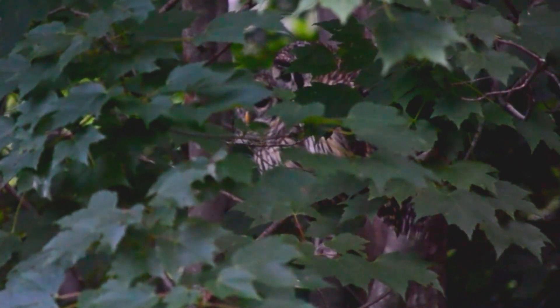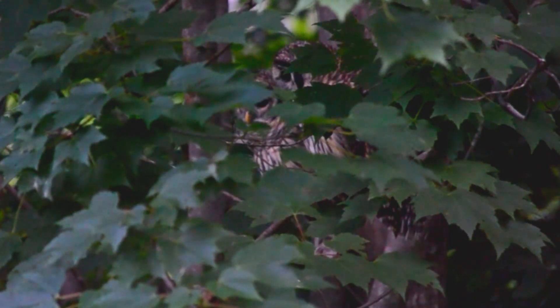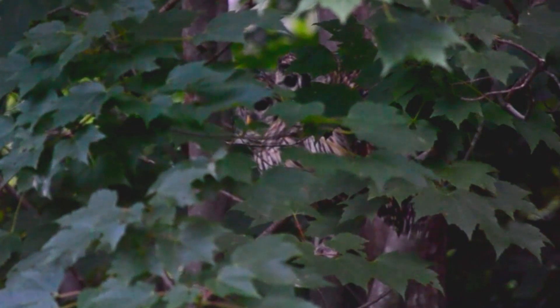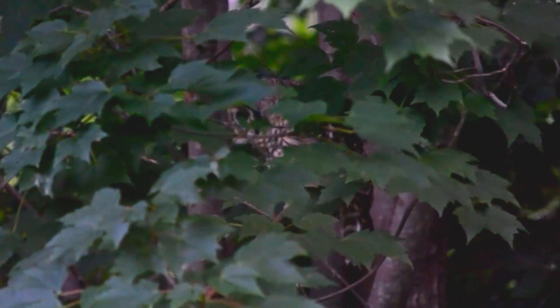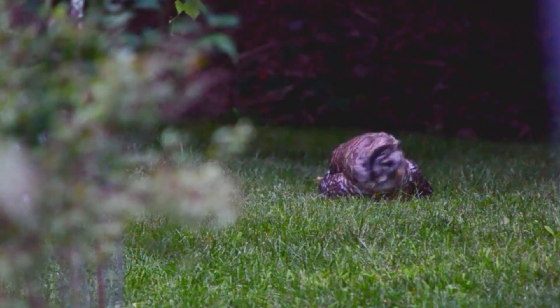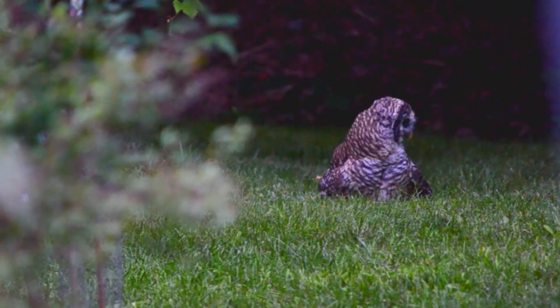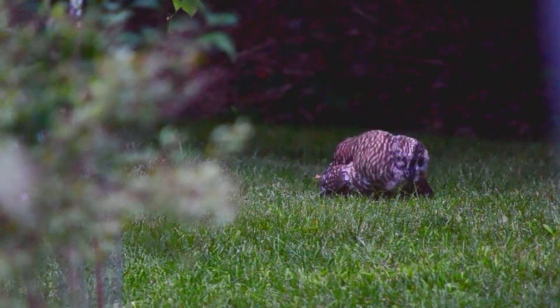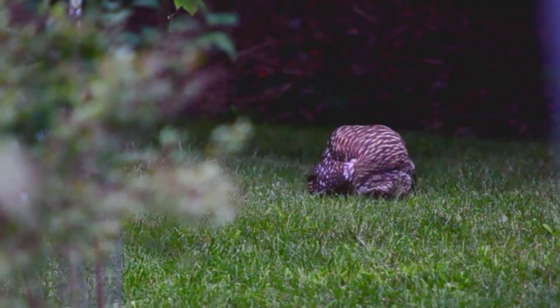Owls have the ability to pinpoint sound with extreme precision that makes them very efficient hunters at night, but they also use their eyes a lot. Their eyes are so well developed for night-seeing that they've grown to the point of becoming fixed in their skulls, and the only way to look in a different direction is to actually turn their entire head.